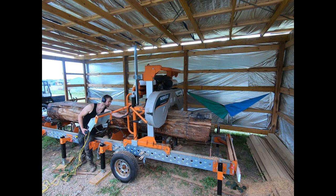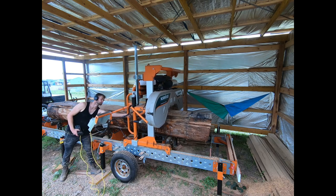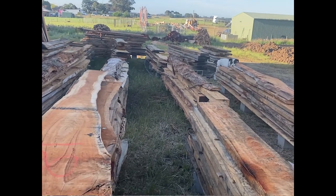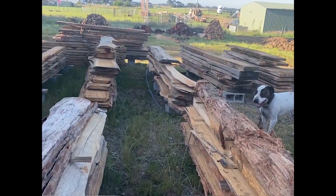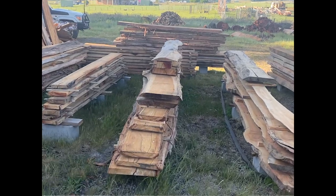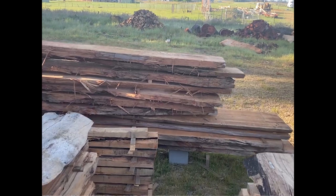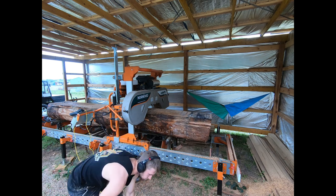From there it was just each weekend going and cutting some slabs down the yard, cutting enough that we could store them and dry them out. For the first eight months to a year we just cut slabs and didn't really sell any - waiting for them to dry out. Eventually we started moving a few slabs a week, and that probably went on for about a year or so.